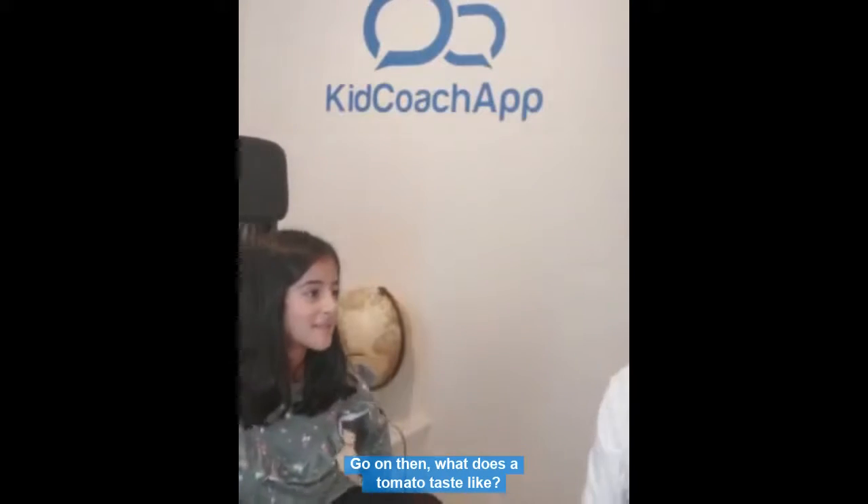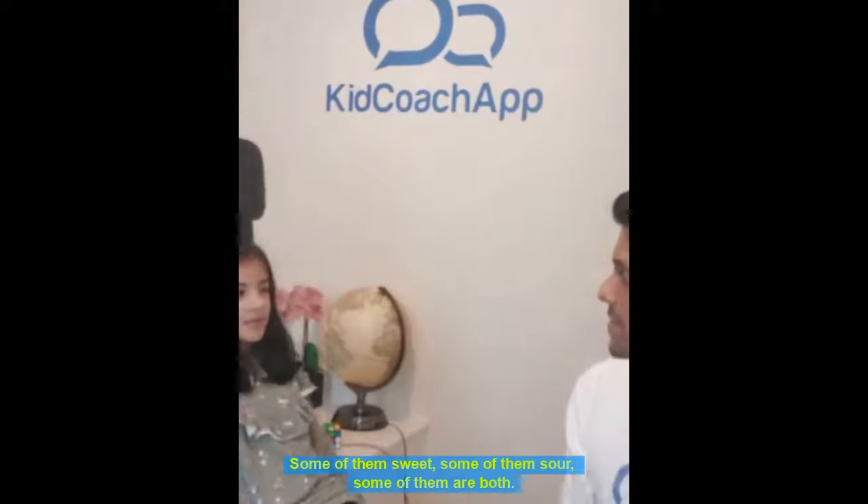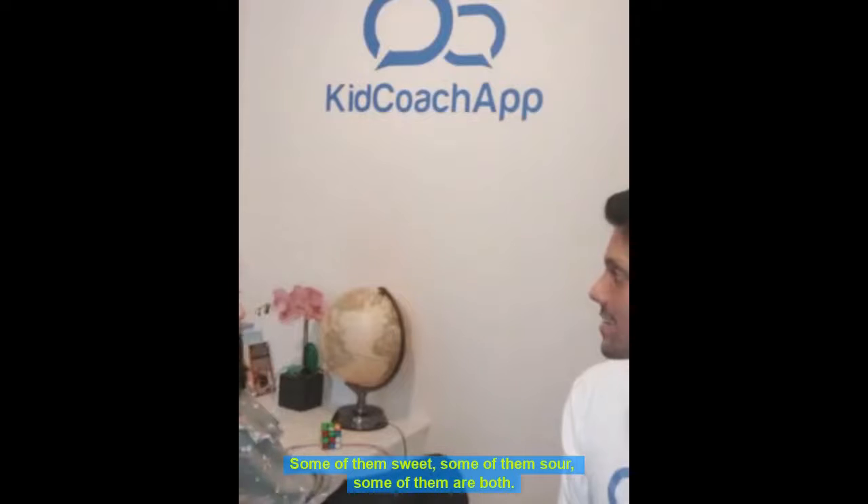You want to pick? You can pick one. This one. That one? Tomato taste? What does a tomato taste like? It kind of tastes a little sweet, sour. It's kind of sweet and sour at the same time. Some of them are sweet, some of them are sour, some of them are both.